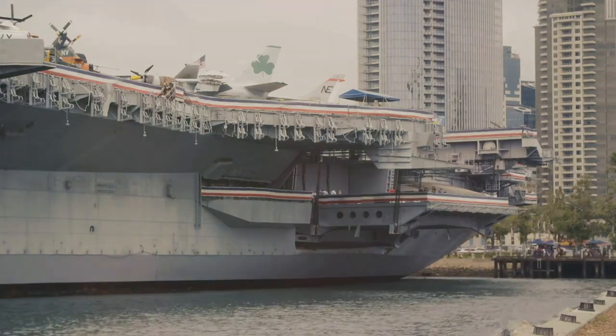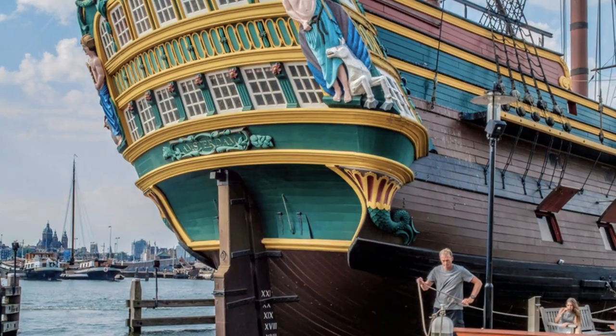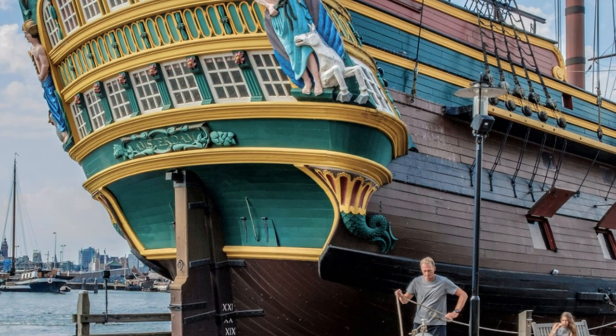While it may rank lower on our list, the Boston Tea Party Ships and Museum provides a dynamic and engaging experience that appeals to history enthusiasts of all ages.